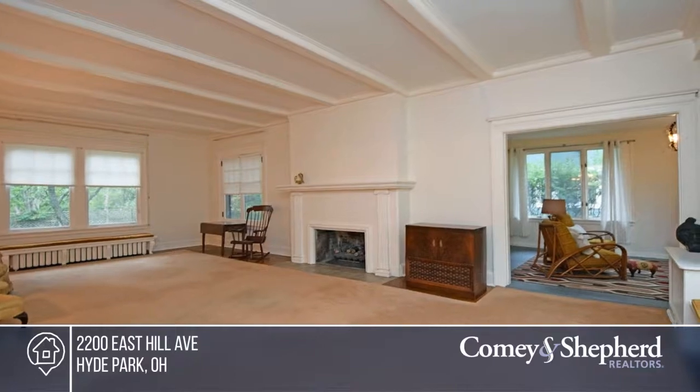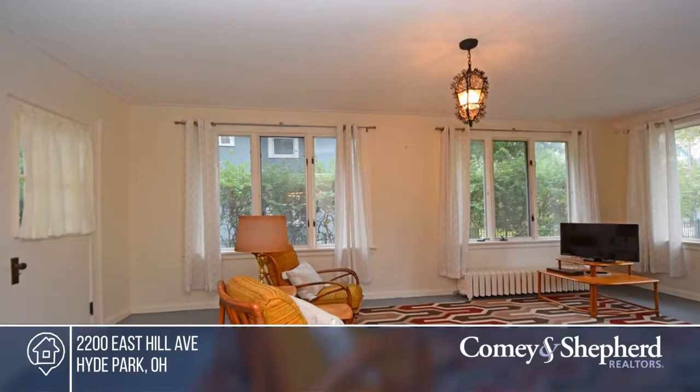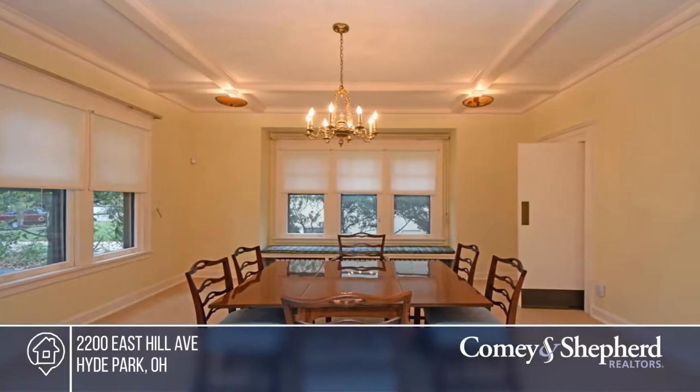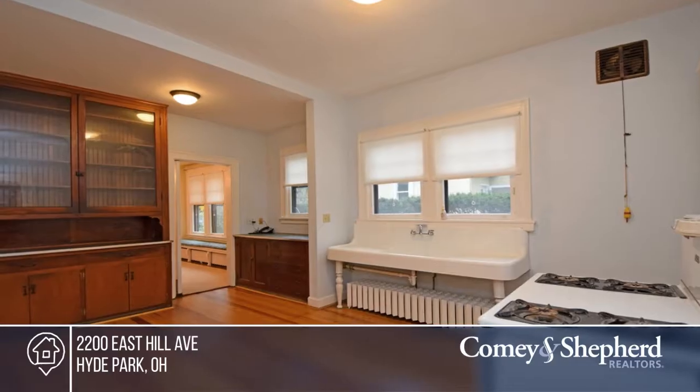This classic Hyde Park home features six bedrooms and four baths. The home's original features include wood flooring throughout, built-in bookcases and window seats, a Rookwood fireplace, and a 1914 kitchen sink.